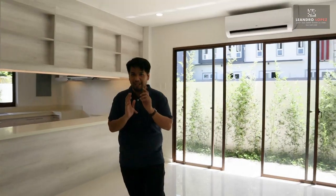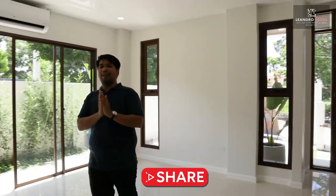That's it for this 13.5 million house in Vista Grande, Bulacau, Talisay City, Cebu. If you want more videos like this, please don't forget to like, share, and subscribe. See you in the next video.